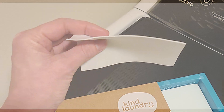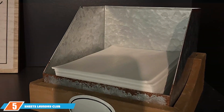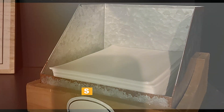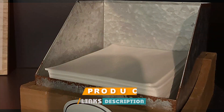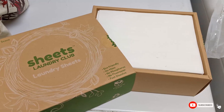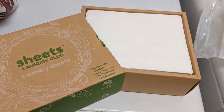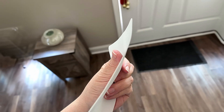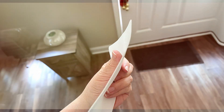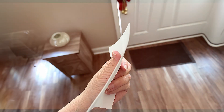Last but definitely not least, let's talk about Sheets Laundry Club. Right out of the gate, you'll notice that the packaging is designed to be sustainable, following the eco-friendly trend that's becoming more and more popular. Quality-wise, these sheets are fantastic — they are ultra-concentrated, which means you are getting more bang for your buck. Usability couldn't be easier: similar to Kind, you just toss the sheet in with your laundry and you are good to go. It's a no-mess solution, and let's be honest, who doesn't love that?